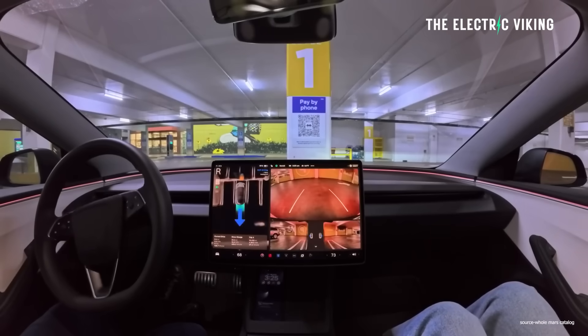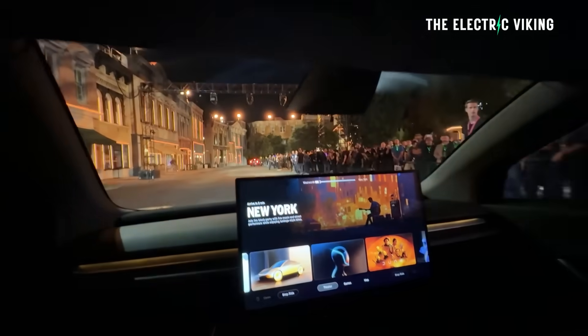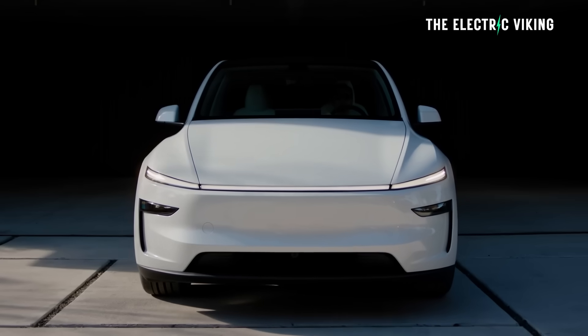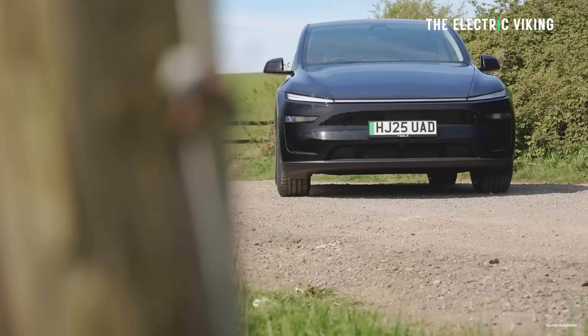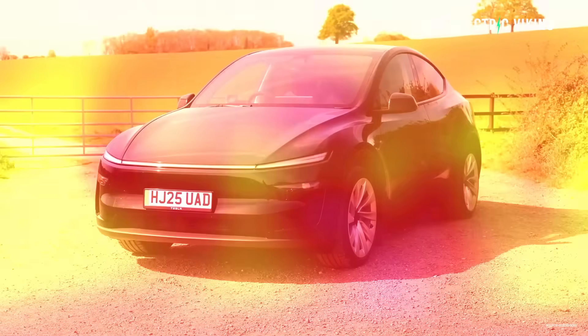A Tesla engineer has shared details on full self-driving version 14's robo-taxi style camera cleaning. This is one of the big criticisms of cameras — particularly cameras alone. They get dirty, bugs get on them. And when this happens in all models of EV, they suck in terms of bugs splattering all over the cameras. They don't really work very well anymore. I've had this happen in Teslas and in other EVs. Various different models really struggle with getting dirt on the cameras.